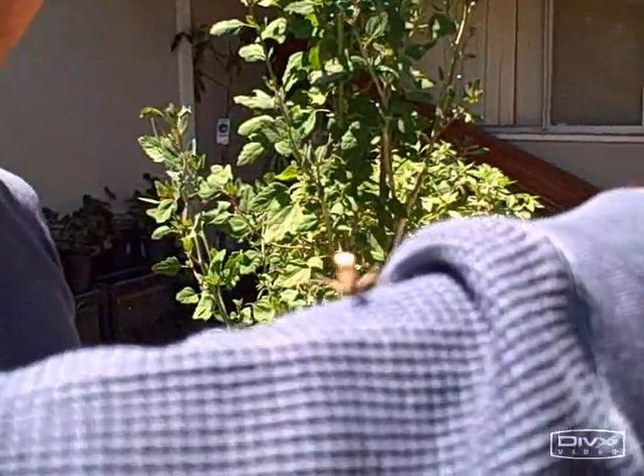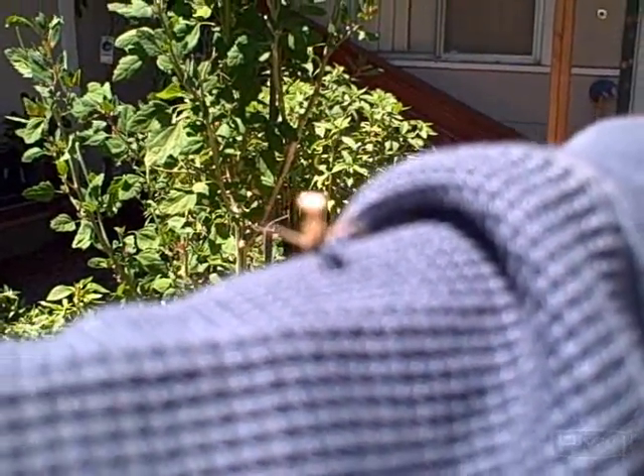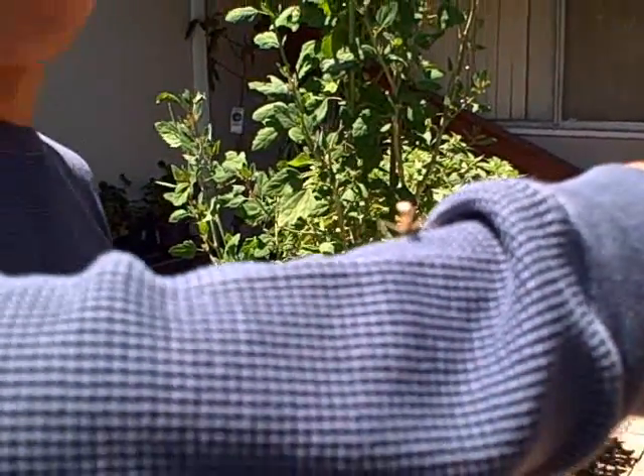This is John Kohler with growingyourgreens.com. I was out eating my lunch here — cucumbers and greens — and then I picked up a little visitor. I don't know if you could see him there on the camera. This is a baby praying mantis, and this is a beneficial insect in our garden.